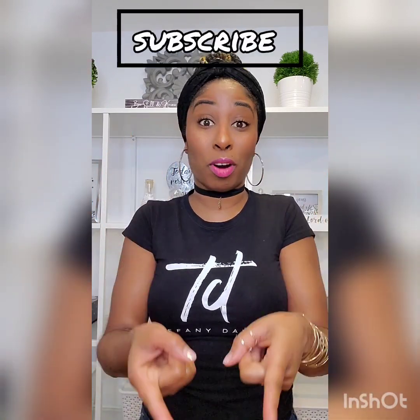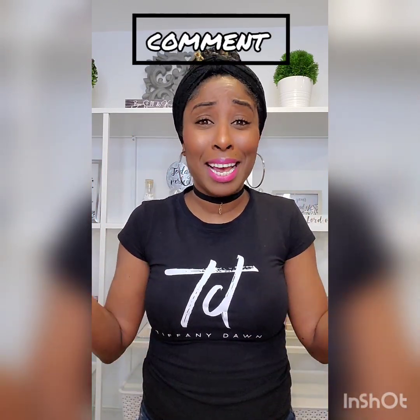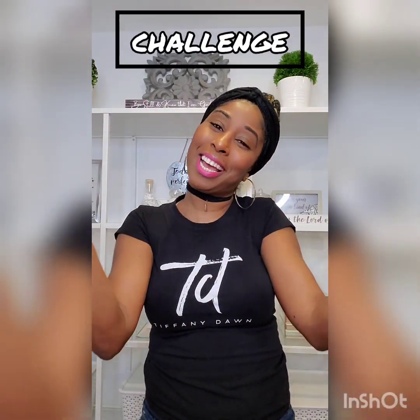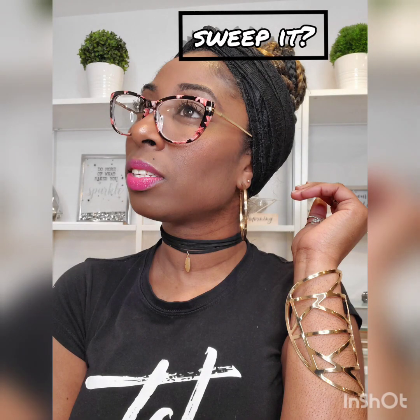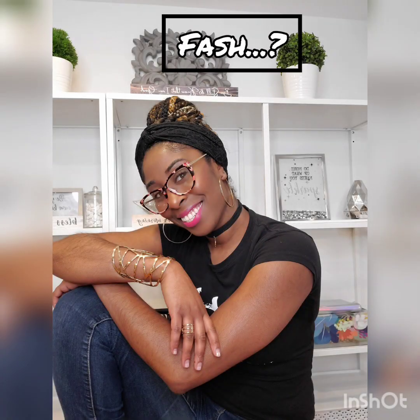Thank you for joining me. Don't forget to like, subscribe, comment, tag me. If you want to make one of these, make it — show your hair bestie what you got, girl. It is your time to vote: are we going to keep it or sweep it? Is it fash or is it trash? Bye, y'all.